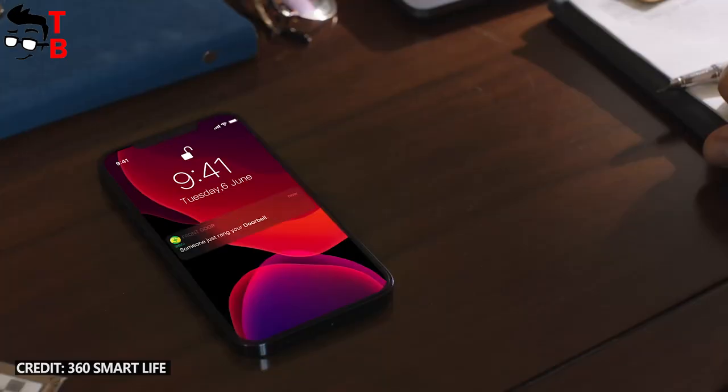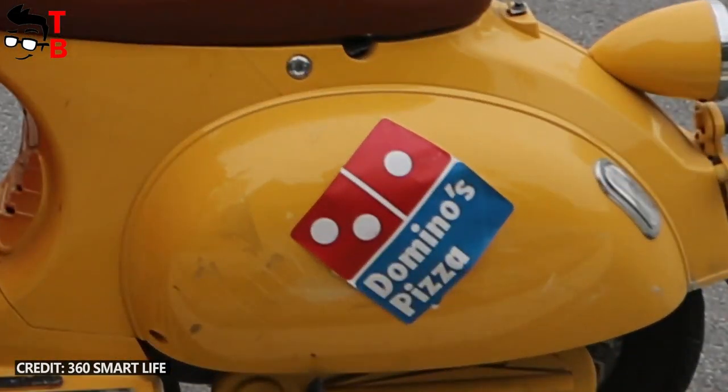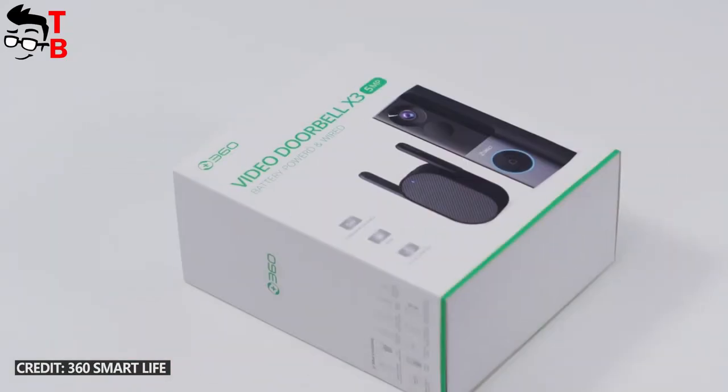So, this is the first video about the 360X3 video doorbell. Later, I will try to get this device and make an unboxing and full review.